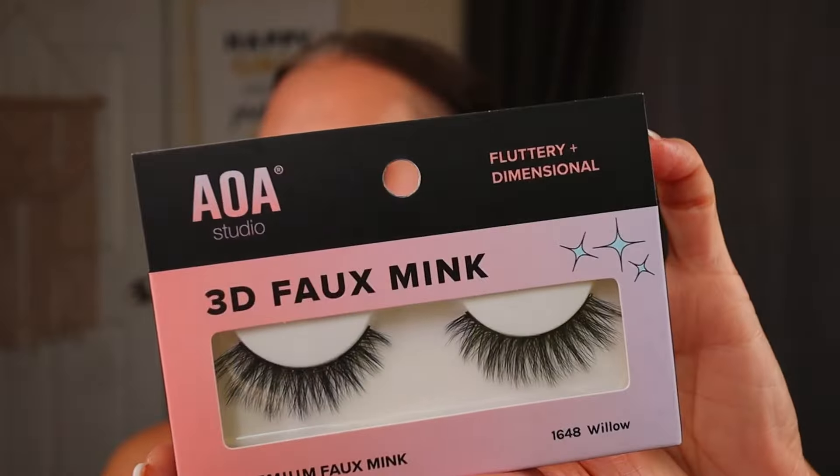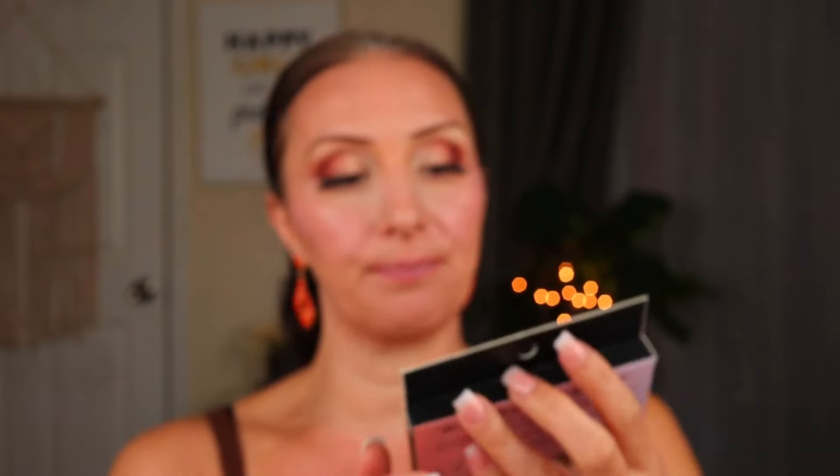I tried to buy different things than I purchased last time, keeping it within that dollar to $1.55 price point. I got the AOA Studio 3D Faux Mink Fluttery and Dimensional Lashes in the style Willow. I remember really liking their lashes last time, so I'm super excited to try those.